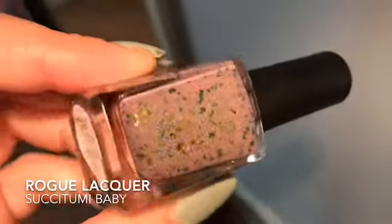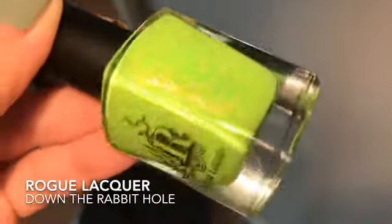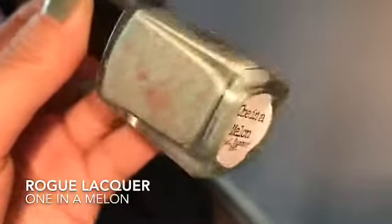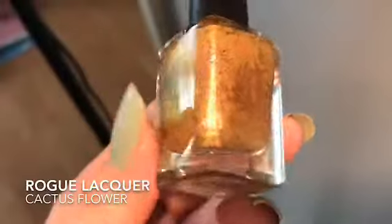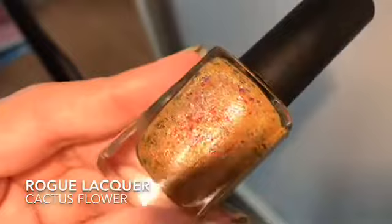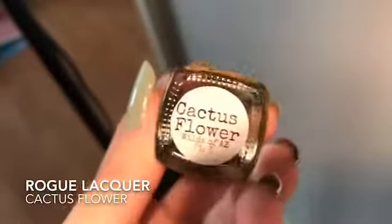This is Rogue Lacquer 'Suck It to Me Baby' - look at that flash, I love it so much, I can't wait to get that on my nails. This is another Rogue Lacquer, 'Down the Rabbit Hole.' This one is another Rogue Lacquer, 'One in a Melon' - green and pink, it might be my new favorite color combo, I love it so much. And the last polish is another Rogue Lacquer, 'Cactus Flower' - such a unique color that I cannot wait to get on my nails for you guys this autumn.